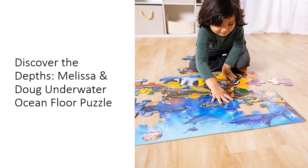Designed to promote hand-eye coordination and problem-solving skills, this puzzle provides a captivating learning experience. As children piece together the underwater scene, they'll discover fascinating creatures like jellyfish and sharks while honing their cognitive, physical, and emotional abilities.